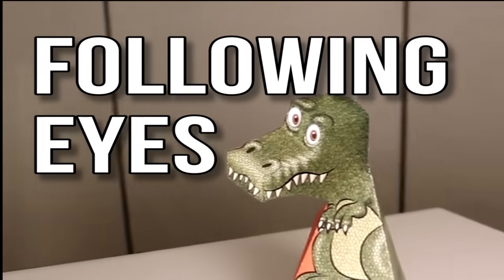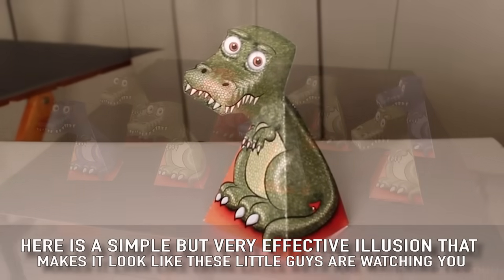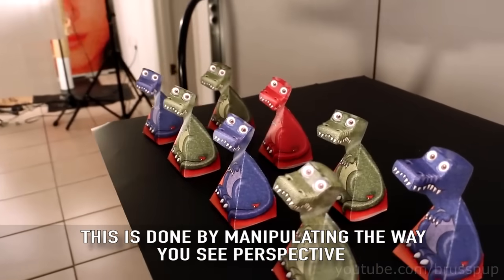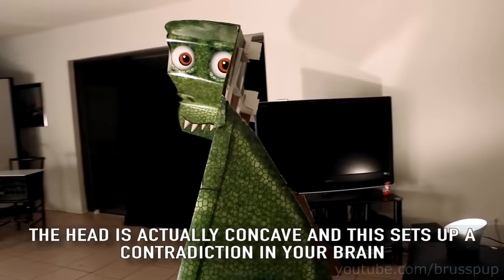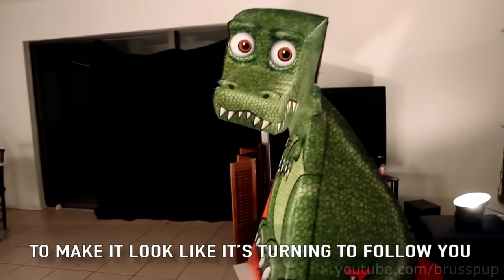Following Eyes: here is a simple but very effective illusion that makes it look like these little figures are watching you. This is done by manipulating the way you see perspective and the brain's natural ability to pick out faces in patterns. The head is actually concave, which sets up a contradiction in your brain.